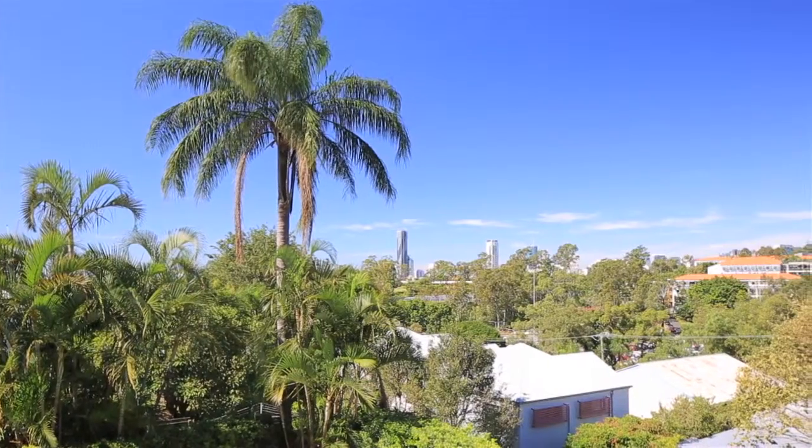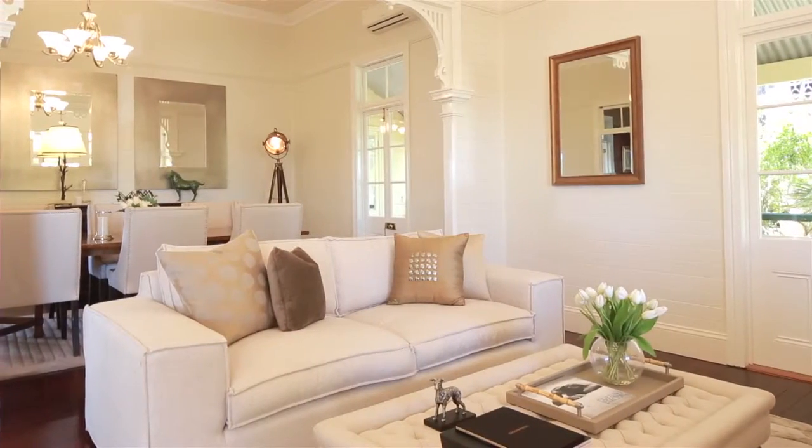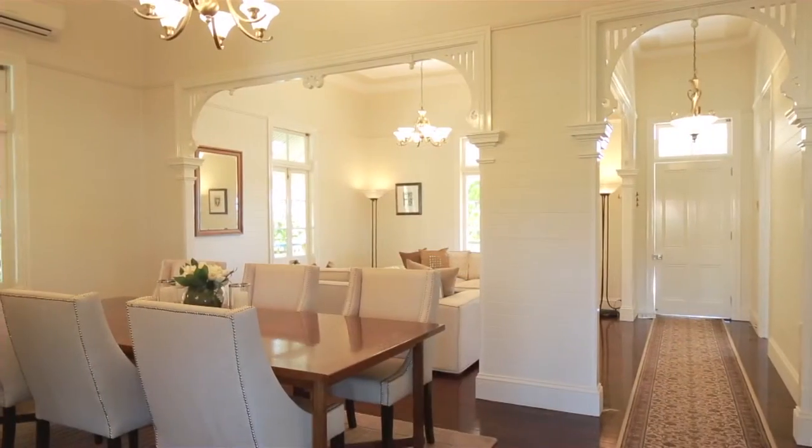From its elevated position atop sought-after Hurston, this residence is a bold statement in timeless design and contemporary sophistication.